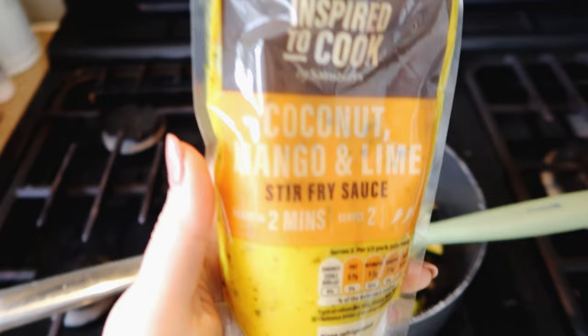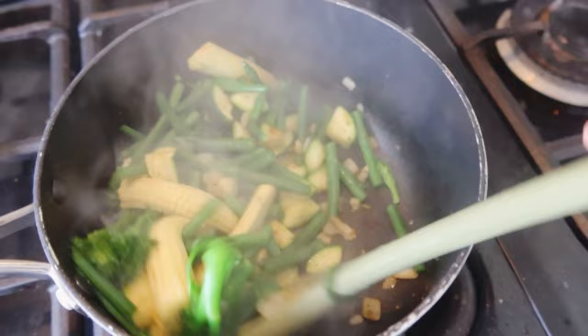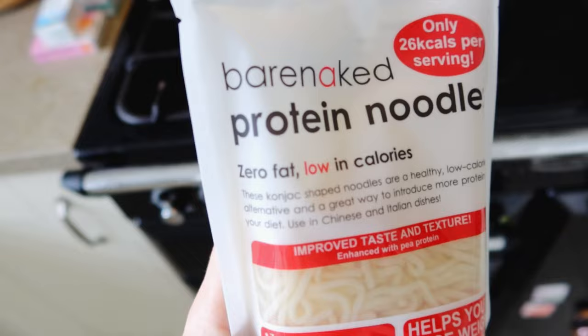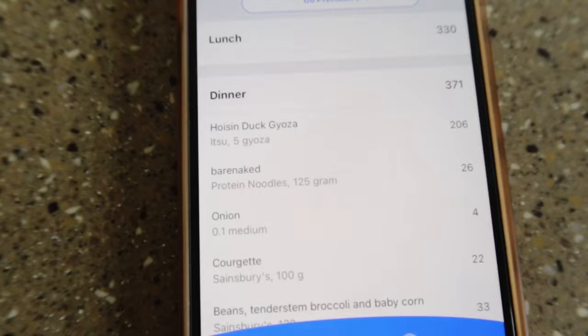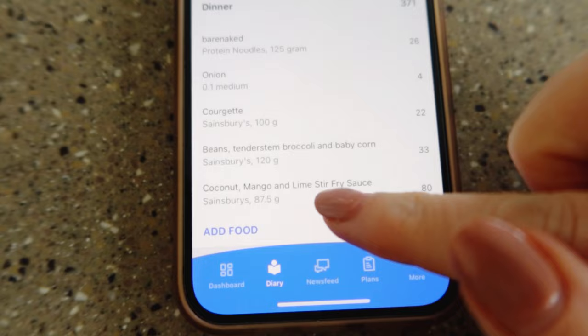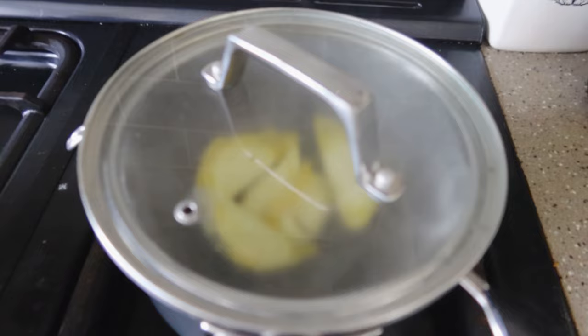I'm also going to put a stir-fry sauce in — the coconut, mango, and lime one. The microwave veg is in, give that a mix, stir-fry sauce is in, and then the noodles — remember if you're using these bare naked noodles, always rinse them under water in a sieve before you put them in because they've got a bit of a funny smell. Always rinse them. That's the rinsed noodles going in. It comes out at 371 calories — five duck parcels with the noodles, onion, courgette, the sauce, and the veg.